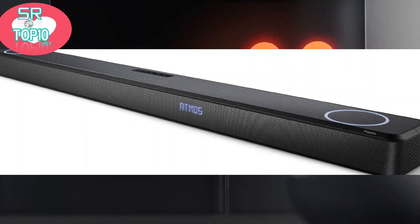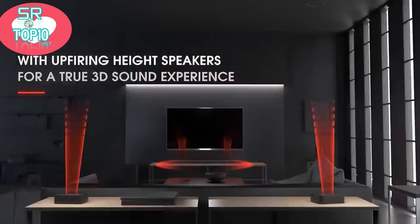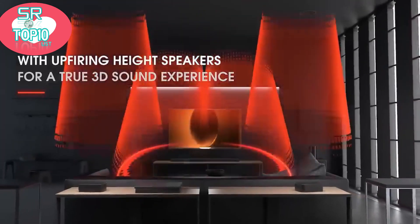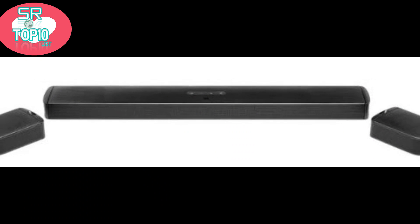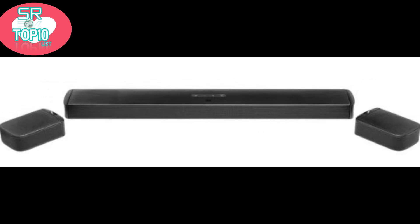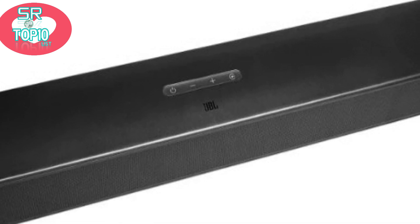Remove the two ends of the bar and place them behind and to the side of your seating position, and they become the dedicated, true wireless, battery-powered rear speakers in a surround sound setup. It's the sort of thing that Optimus Prime might have at home, complete with upward-firing speakers on both the main bar and the satellites.